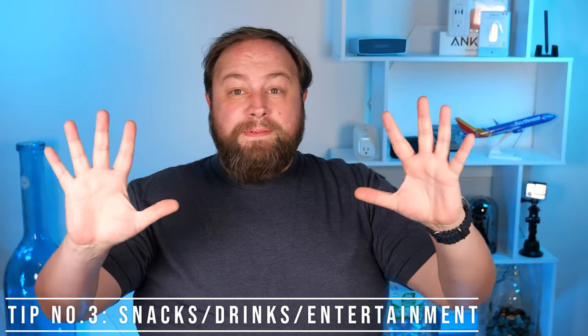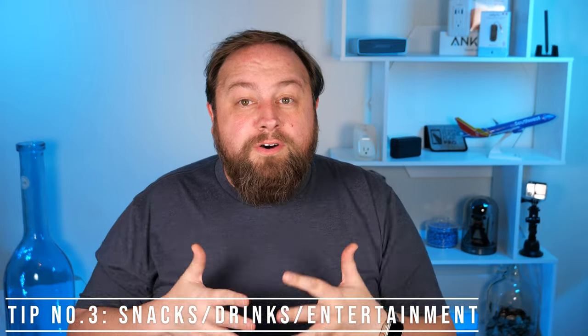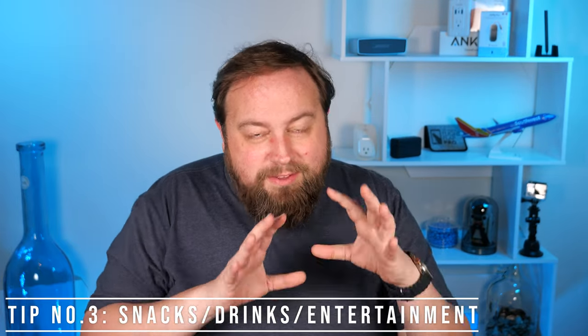Tip number three is a big one that a lot of people don't know about even if they travel a lot. I put this in all my travel videos because I learned it the hard way. It's about snacks, drinks, and entertainment.